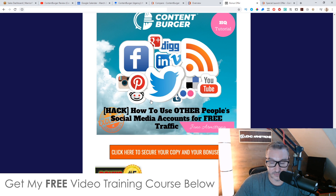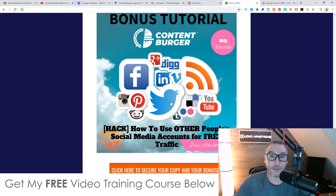Bonus number four is a really cool one. I'm going to show you how you can use other people's social media accounts for free traffic. Other people's social media accounts, some of which have tens of thousands of followers — this is a really neat hack for free social traffic. I'm going to show you how to set this up and how you can get traffic from other people's social media accounts. And you can plug these accounts directly into Content Burger as well.